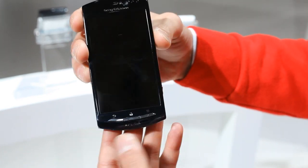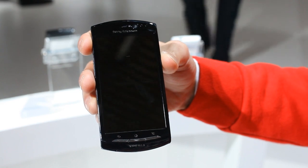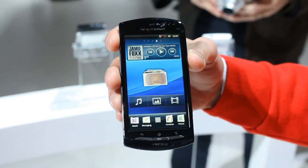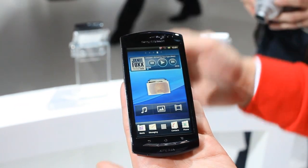And finally this screen is an LED backlit LCD which also uses the mobile BRAVIA engine to enhance your photo quality and video quality, so you have the most realistic colours and details on the videos and photos. That's the Sony Ericsson Xperia Neo.